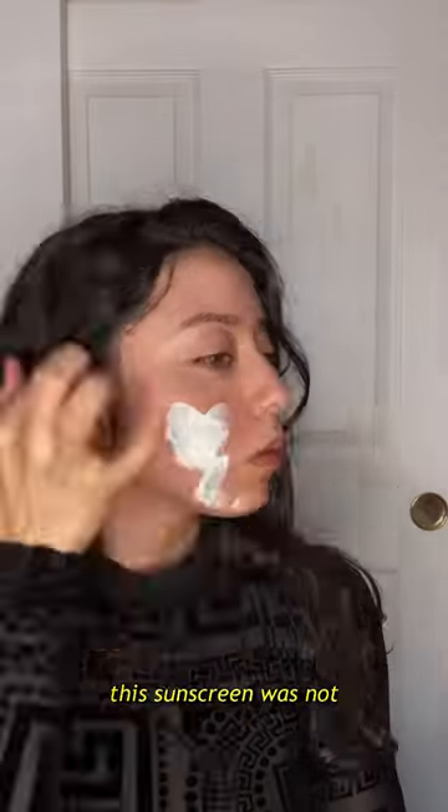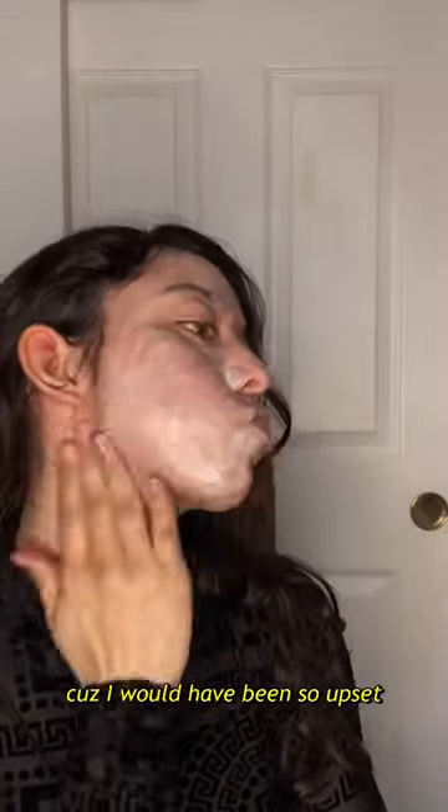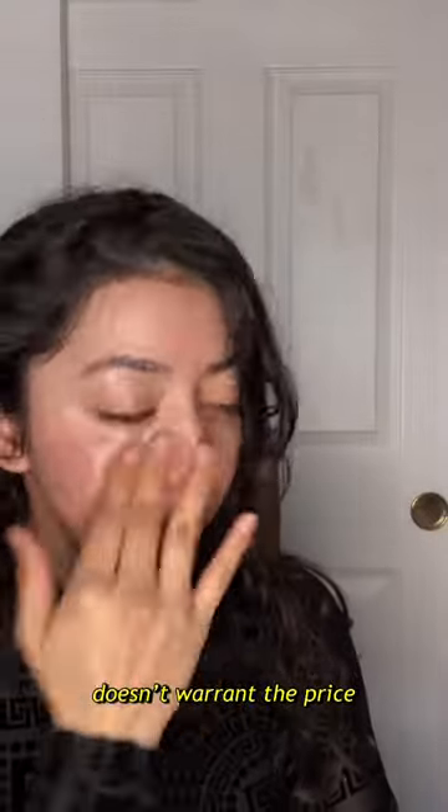Originally, this sunscreen was not on my radar, but because it was on super sale, I thought I might as well try it. Thank god I didn't pay full price because I would have been so upset. This is $50, and I know it's labeled as organic — it has all organic fruit extracts — but I still think that doesn't warrant the price.